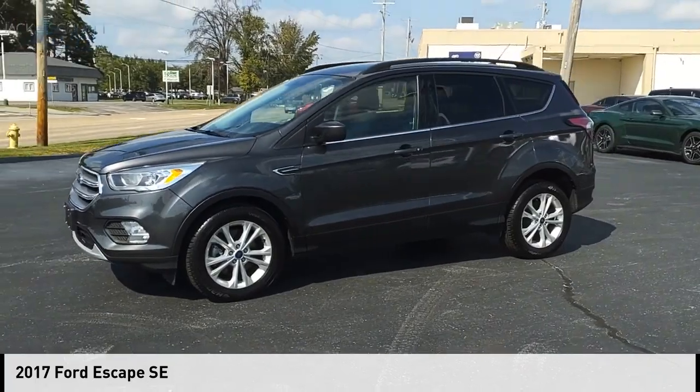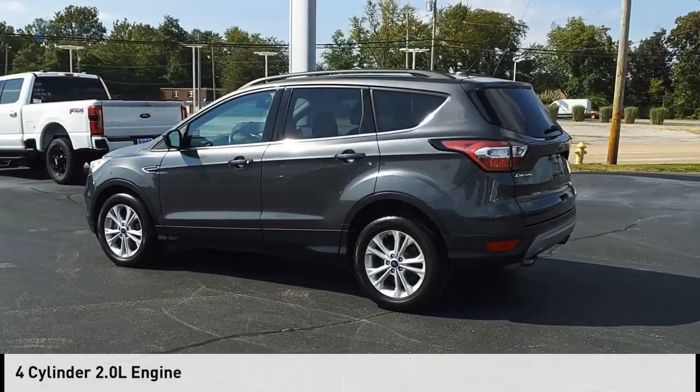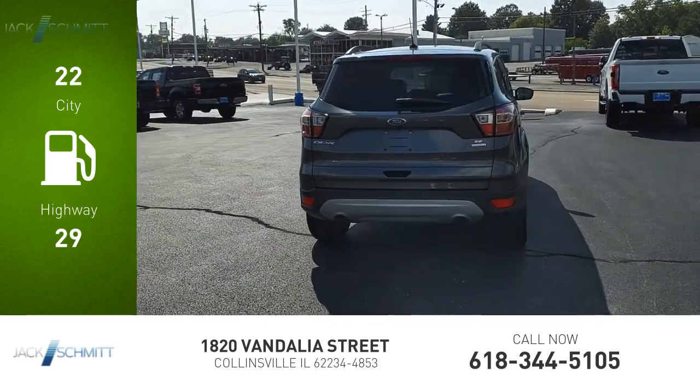We are pleased to show you the 2017 Escape. This vehicle is powered by a front-wheel drive, four-cylinder, 2.0-liter engine. Great fuel efficiency saves you money by requiring fewer trips to the gas station.